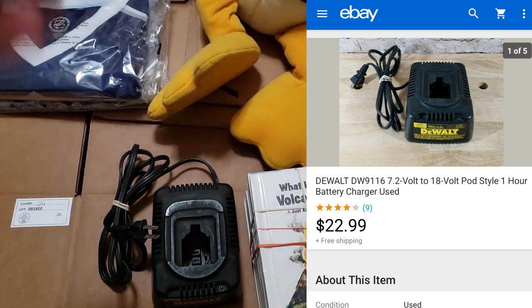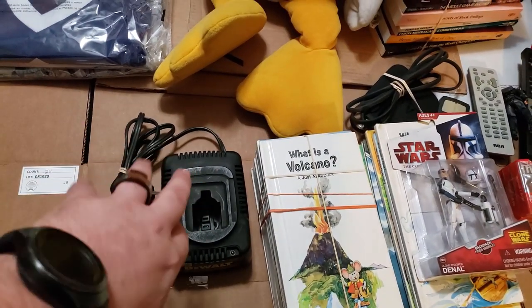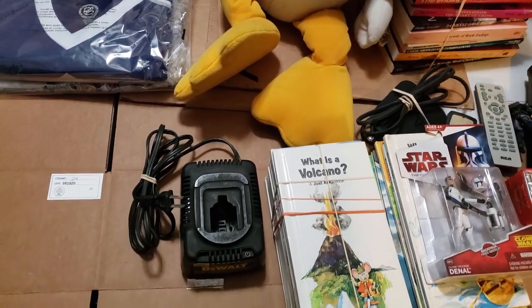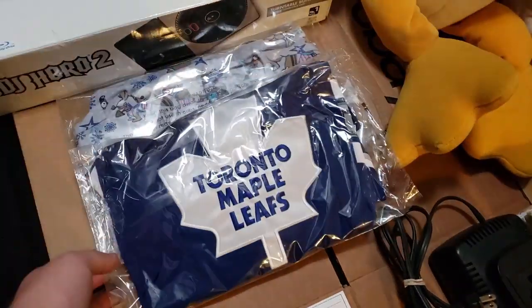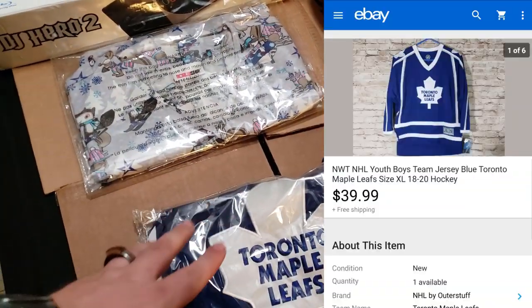Here's a DeWalt charger — this one sold for $23 shipped. I paid $5. I'll pay up for these because they usually sell right around $23. I bubble-wrap them and throw them in a bubble mailer — they still go first class. You make a little money and it's a pretty common one, but it always sells for me within a couple of days.